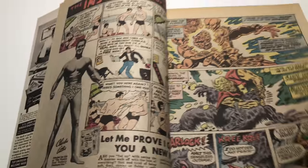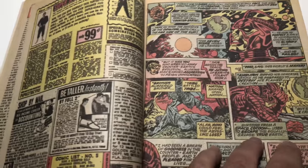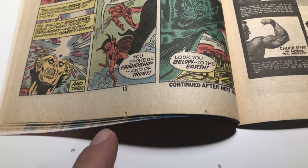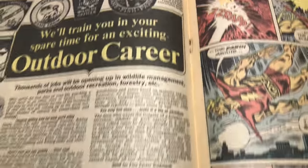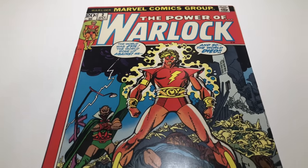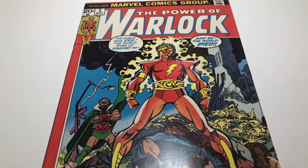The pages aren't that bad, off white to white for sure. It's complete, the ads still look good. Staples look good. A lot of people might give this a VF, but I'm gonna be safe and give it a Fine/Very Fine — about a 7.0 — instead of a VF minus which is like a 7.5. Fine/Very Fine, first appearance, old book — 15 bucks.